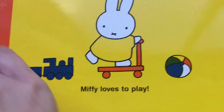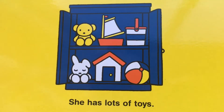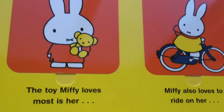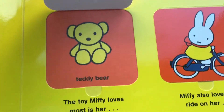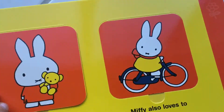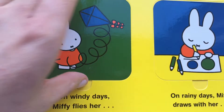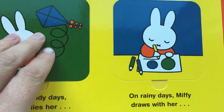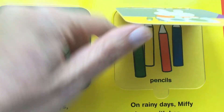Miffy loves to play! Do you like to play? Yes! She has lots of toys! Can I make another kite like that one? We made kites today, didn't we? The toy Miffy loves most is her teddy bear! Miffy also loves to ride on her bike! On windy days, Miffy finds her kite! On rainy days, Miffy draws with her crayons and pencils.